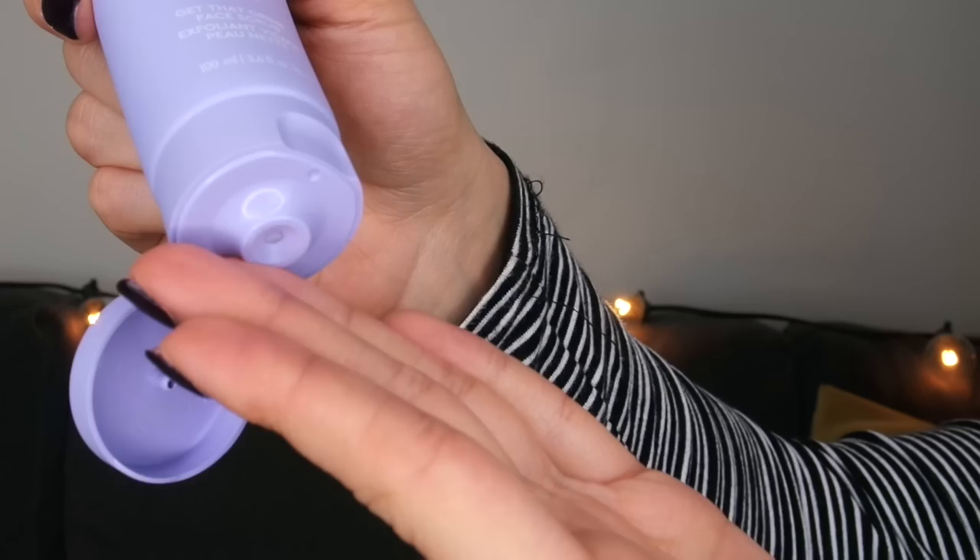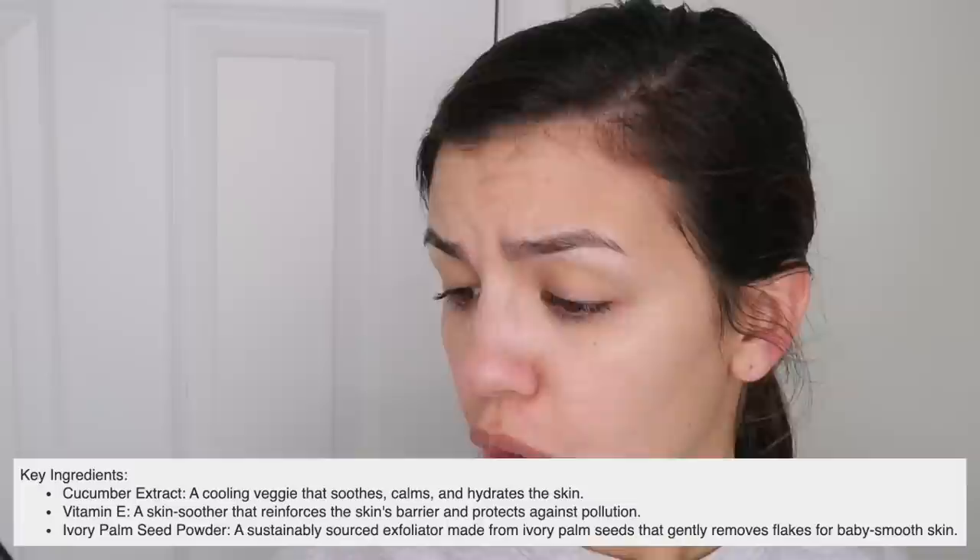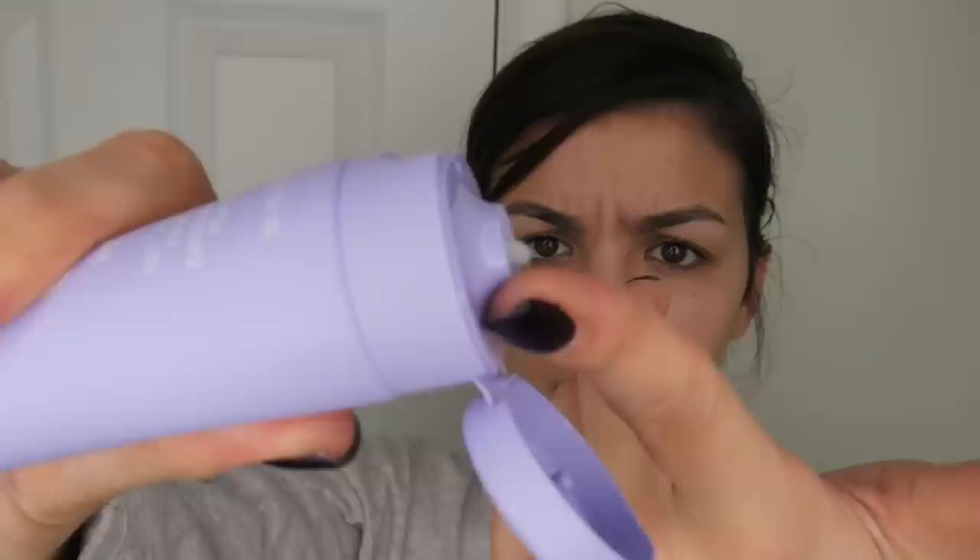Now we have the Get That Grime Face Scrub. The ingredients include cucumber extract, vitamin E, and ivory palm seed oil. I never use face scrubs on my skin so this is going to be interesting — it's white with smaller beads and has that same cucumber smell as the face wash. The beads in this face scrub are gentle, especially compared to the St. Ives apricot scrub and the Kylie Skin walnut scrub.